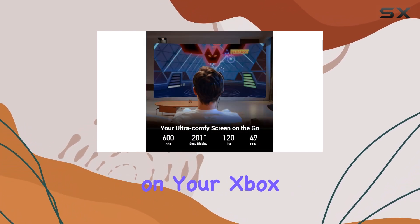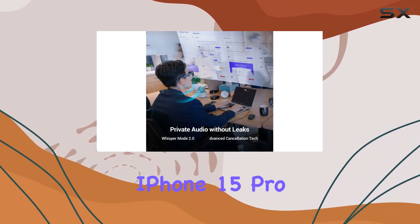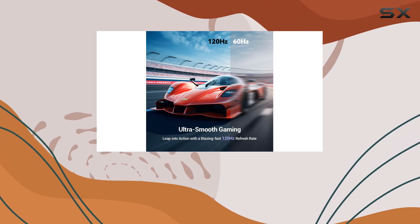Whether you're gaming on your Xbox Series X, streaming from your MacBook, or watching movies on your iPhone 15 Pro Max, the 1080p resolution ensures every detail pops with clarity.